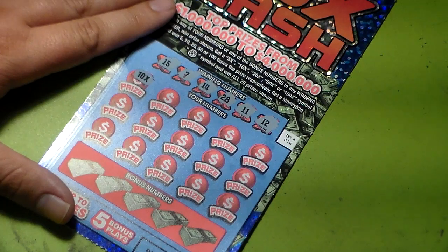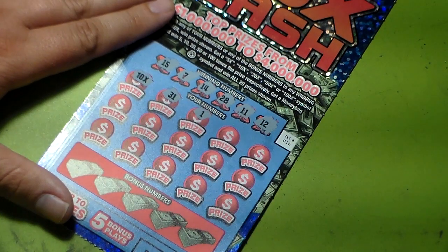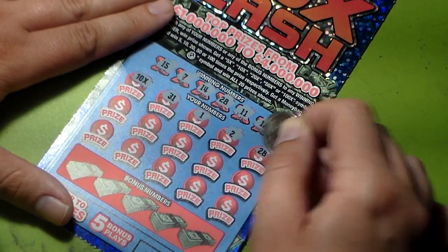Oh — we got ten times! That's neat. Thirty-one — just like the first one — and one. But let's see if there's more: one, two, twenty-eight.